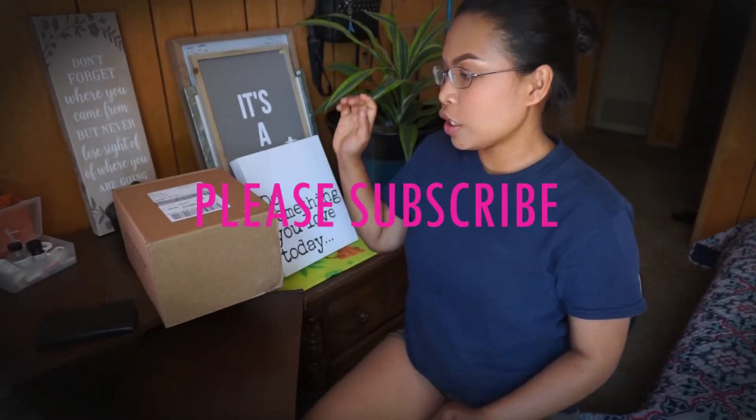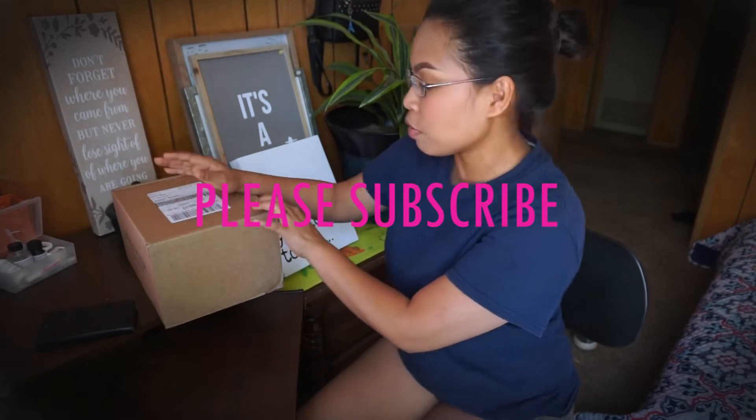Hi guys, so for today's video it's an unboxing video. I'm so excited.